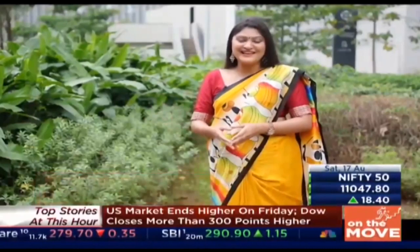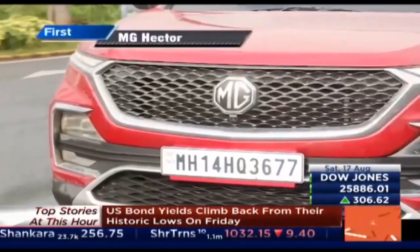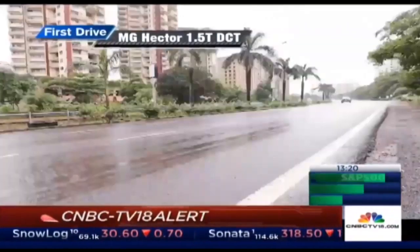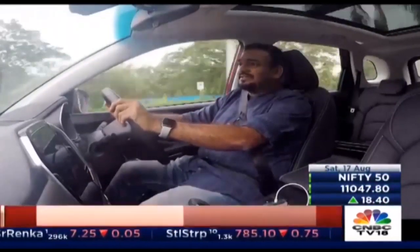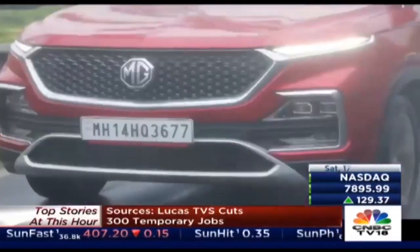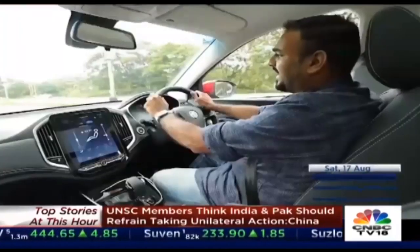Even though the MG Hector has sold out for this year, many have been eager to find out how the automatic fares in the real world. Diesel fuel may not remain the practical choice it is right now because in the BS6 regime it is expected to get quite pricey, and if your commutes are less than 20 kilometres a day, diesel may not make sense. That's why the market is shifting towards petrol, and most car makers are now stressing on petrol — many are moving out of the diesel game altogether. That's why we have the Hector petrol back at the OD garage.